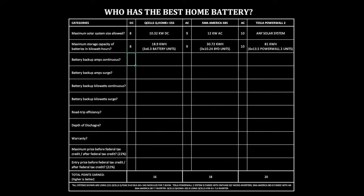Tesla Powerwall 2 — each Powerwall is rated at 13.5 kilowatt hours of usable energy per Powerwall. You could connect up to six of them together for a total of 81 kilowatt hours, though I don't know too many people that would.